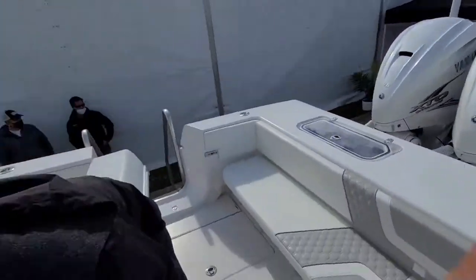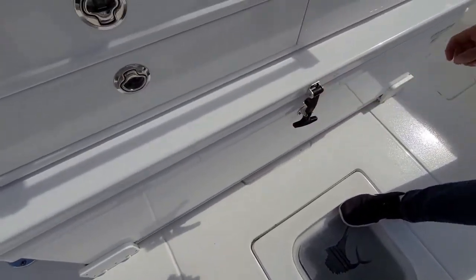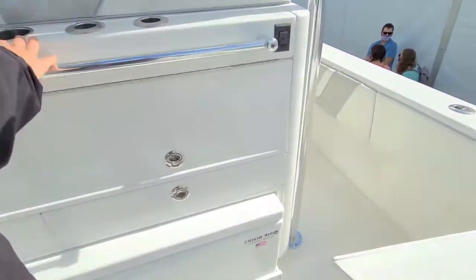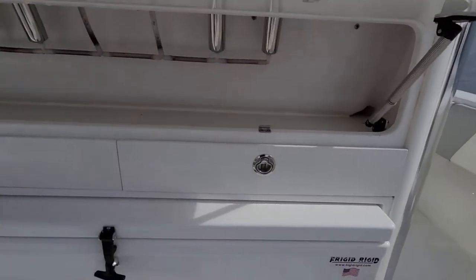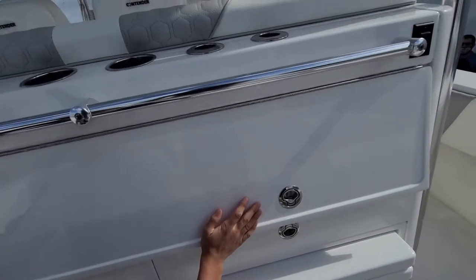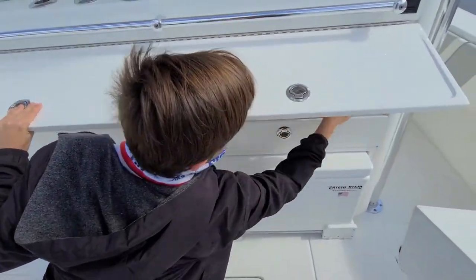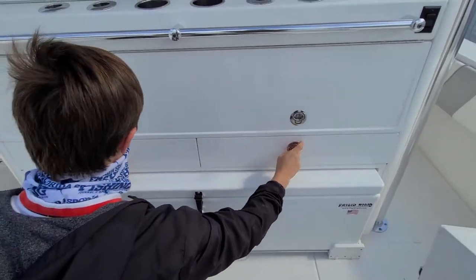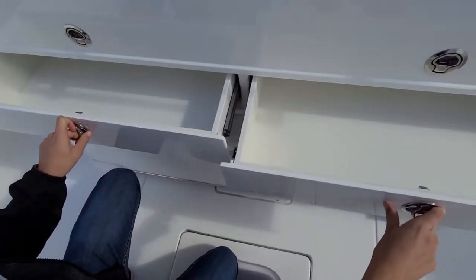There's a Frigid cooler right here. We got rod holders up here, drip holders, tackle storage — plenty of space to store your tackle, and more tackle storage right here.